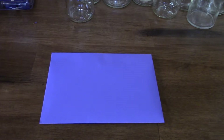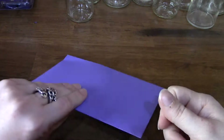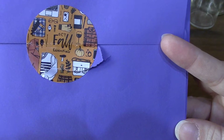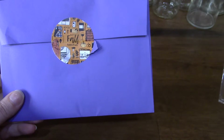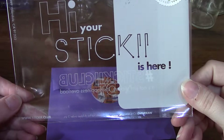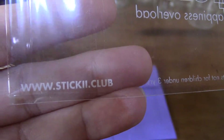Hi guys, we are back for our final unboxing today. This one is from Sticky Club and it is the Pop Pack. Every month you will get an email telling you what the theme is for that month. This one is October, the theme is Fall Essentials. Each one comes in an envelope like this — your address will be right here and it's got their information right there. Let's get this open and see what we got.